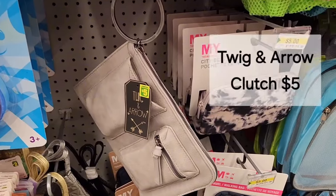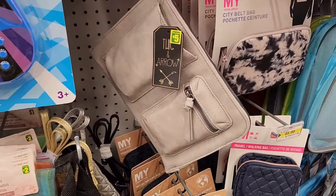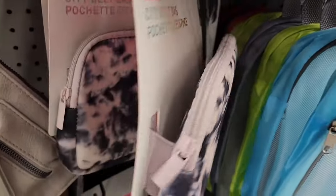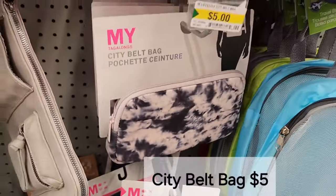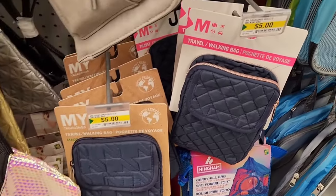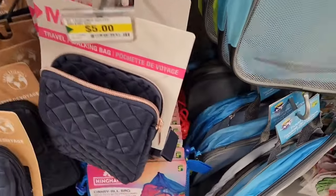We have a Conair eye mask and scrunchie set for $3.00. A cute little Twig and Arrow clutch for $5.00 — when I was editing the video I looked it up online and the exact same clutch was on sale for $23.62, regular $29.00, so $5.00 at Dollarama is an awesome deal. By the tagalongs we have a city belt bag for $5.00, a travel walking bag also $5.00, and a Spec iPhone 6 Plus case for $2.00.